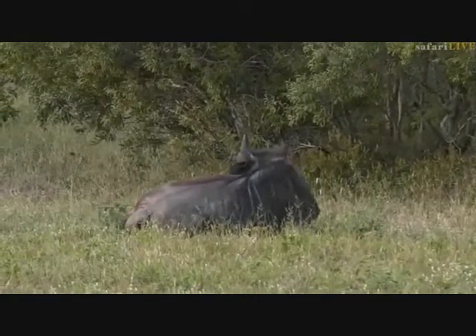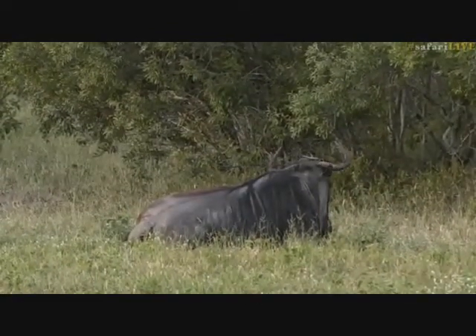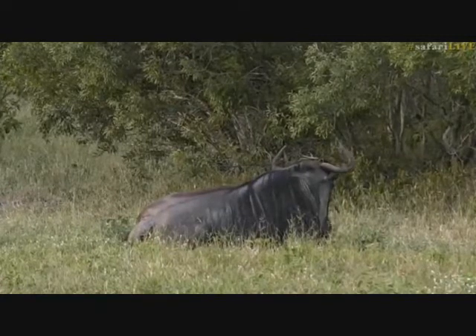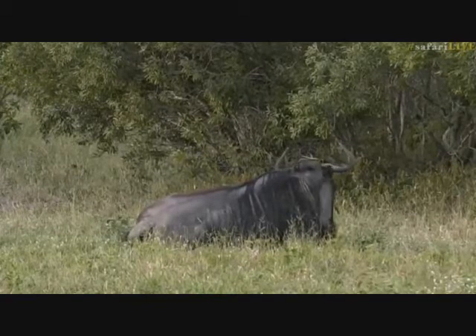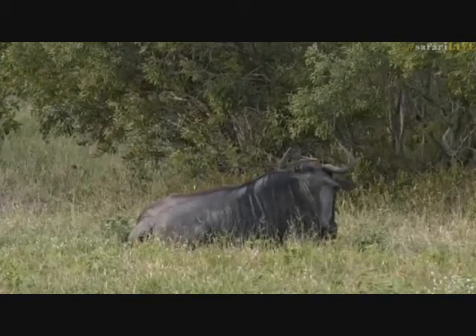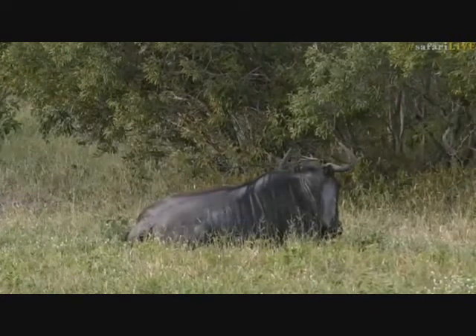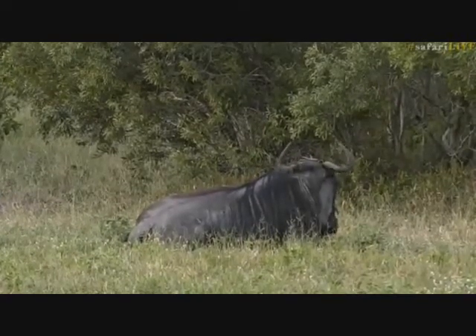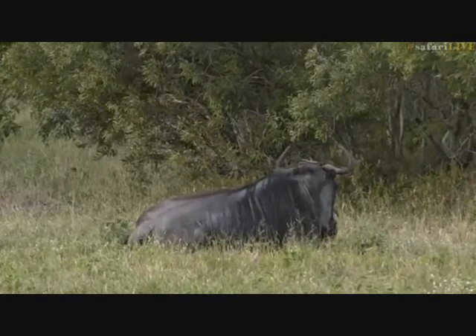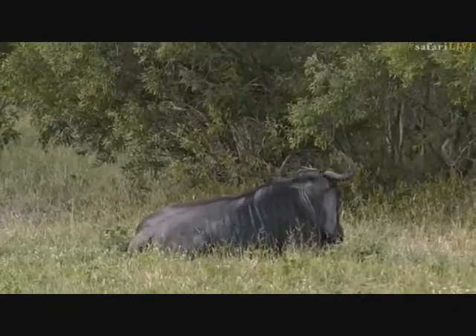There's another one dust bathing just off to the right. Those males will go and roll around in that little wallow and dust bathe, and they'll wear that little patch out quite substantially over time. Those are the things needed for a wildebeest to have a good little spot of territory. Now I'm going to move on, but Tristan has managed to stick with Mvula - let's go and see what that beautiful leopard is up to.